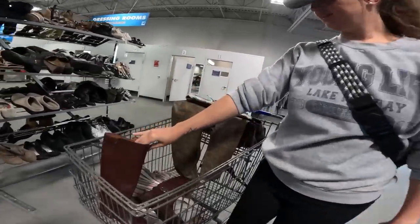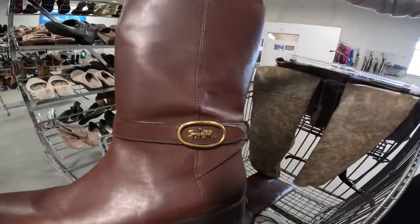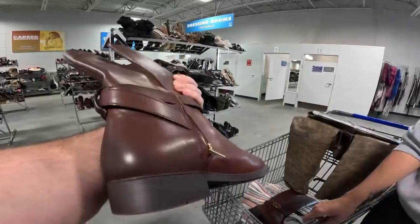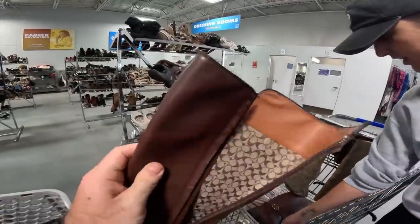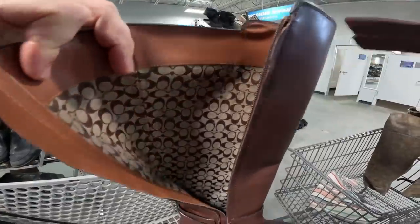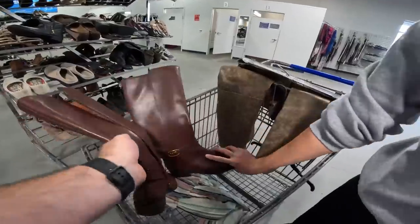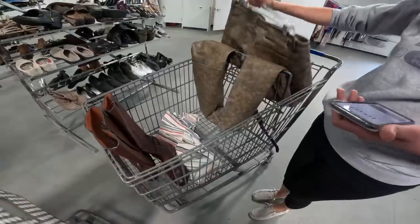Kayla found some leather pants for my dad. And these are Coach boots — brand new, they go for $250. They look in really good condition and I looked up the number — they're legit. What else did you find? This little dress down here — that's for me.